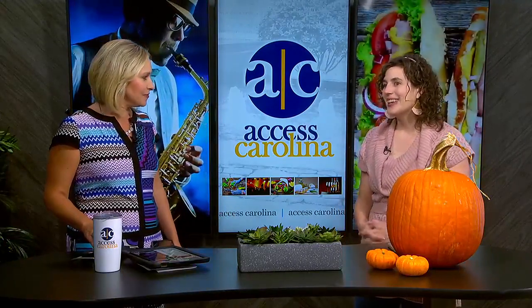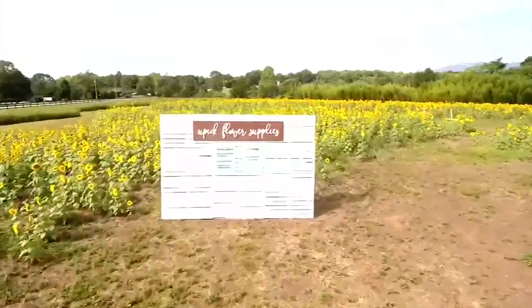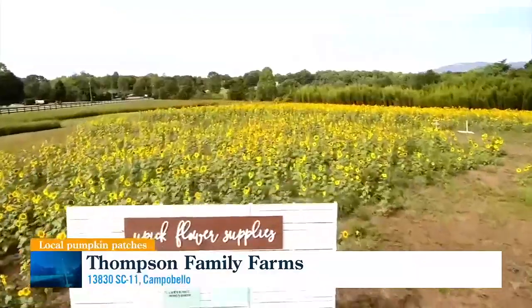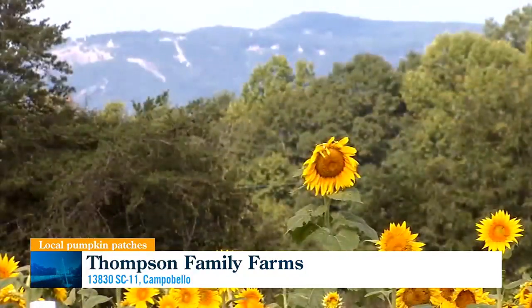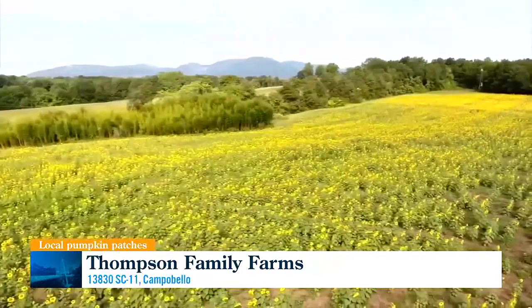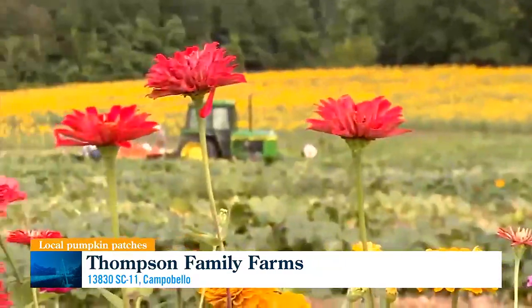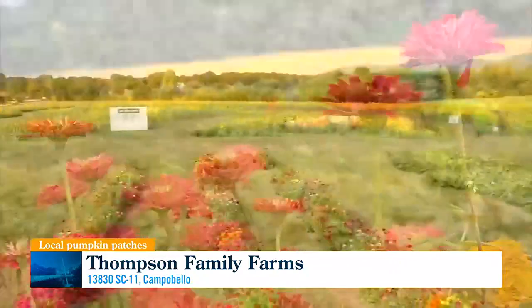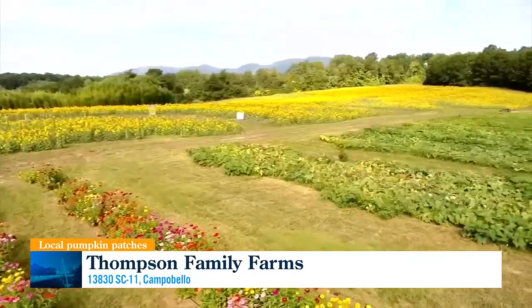Ava was out at Thompson Family Farm in Campobello. One of the unique things about Thompson Farm is they have a sunflower maze — I believe it's the only one in this area. You can wander through sunflowers, and it's free admission to come on the property. So if you just want to go out there, see the maze, and buy some pumpkins, you can come on the property and take photos even if you're not doing the maze. Every time Ava stood in front of something, it looked like a photo backdrop — it's just beautiful everywhere you look. All these places are a great place to get some cute fall pics.